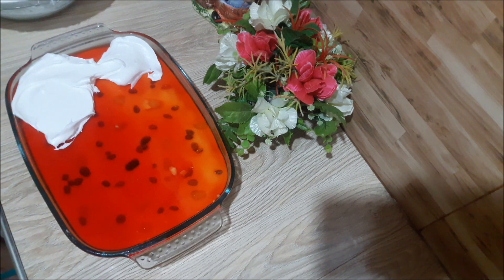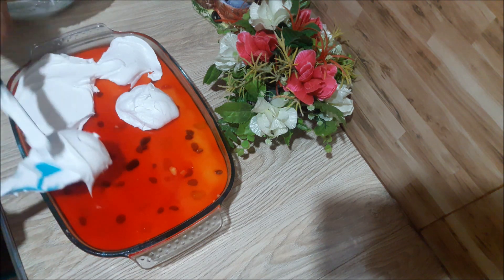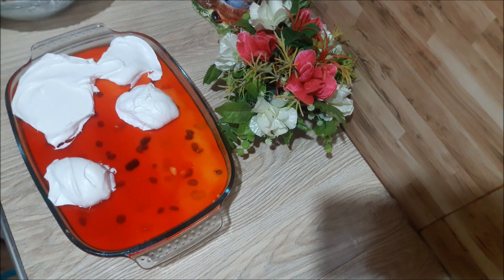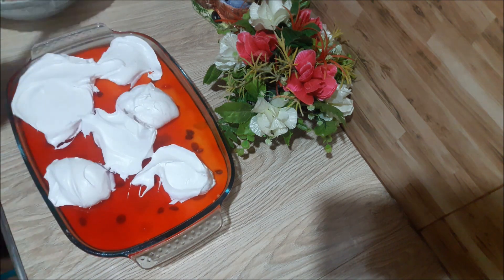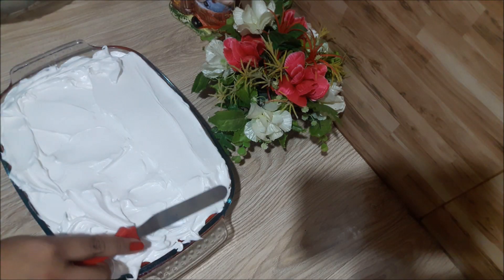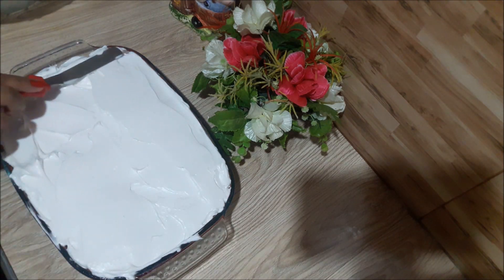We add the whipping cream here and add in some air to the whipping cream. Let's pour this whipping cream. You can use a spatula a little.